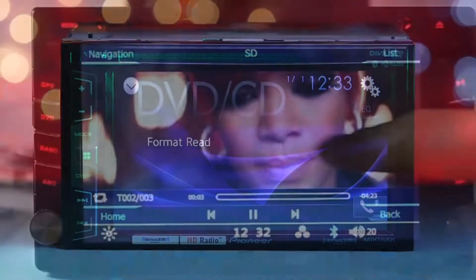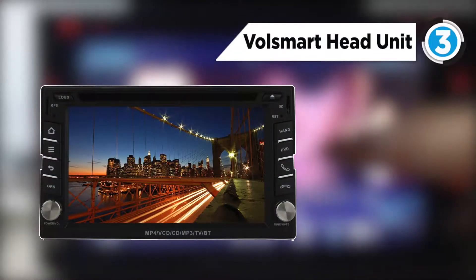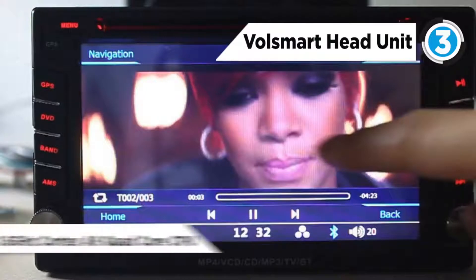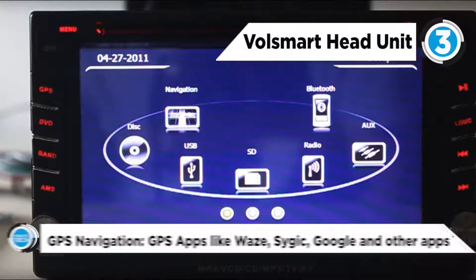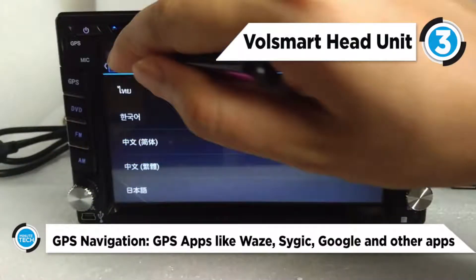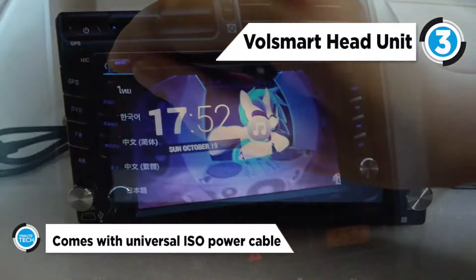At number three we have the VolSmart head unit. This is an in-dash universal 2-DIN car DVD player which comes with a universal ISO power cable. It runs Android 5.1.1 Lollipop on an RK3188 1.6 GHz Cortex A9 quad-core CPU.